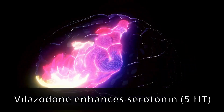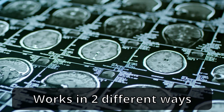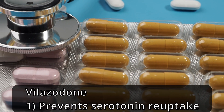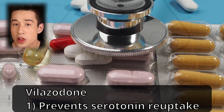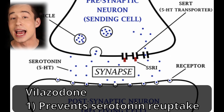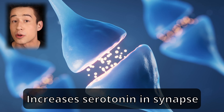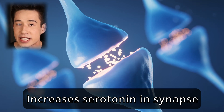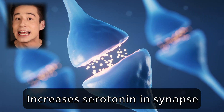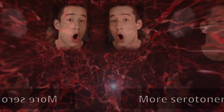Let's talk about how Vilazodone works. Vilazodone is an antidepressant that enhances the action of serotonin, which is known as the happy brain chemical. And it does this in two different ways. First of all, just like regular SSRIs or selective serotonin reuptake inhibitors, Vilazodone blocks the reuptake of serotonin into neurons by inhibiting the serotonin transporter known as SERT. This allows for more serotonin to stay in the synapse, or the space between neurons, available to activate the postsynaptic neuron,